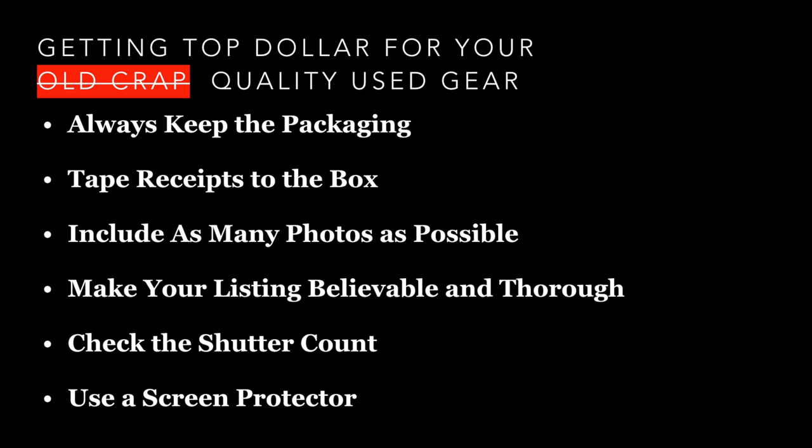One benefit of selling on Craigslist — you can get mugged, so that's awesome. How to get top dollar for your used photography gear: first thing is you have to keep the box. Whenever I buy photo gear, I always keep the box. Come with me to my garage — I keep the old boxes. It's totally weird and makes no sense, but if you have the original packaging and your receipt, you usually make $150 to $200 more just by having that to advertise in your listing.